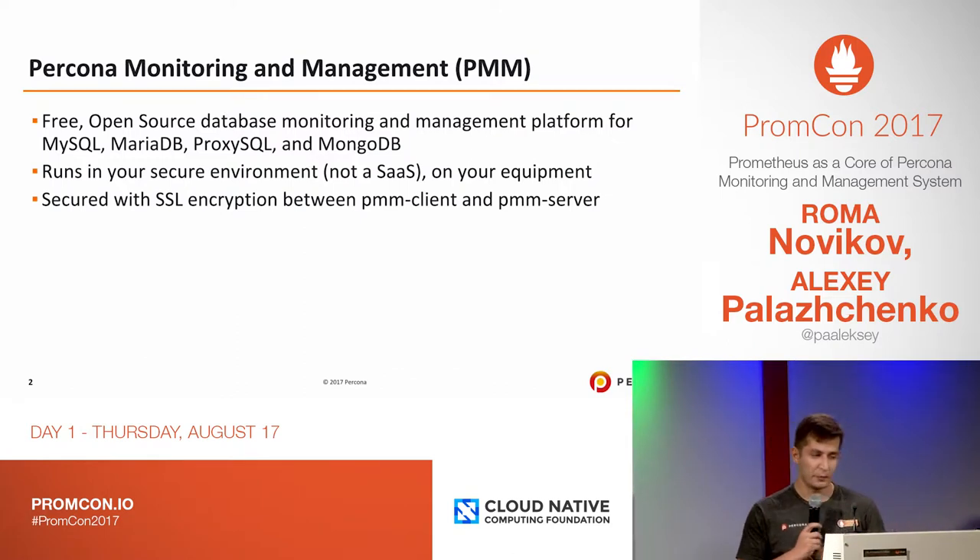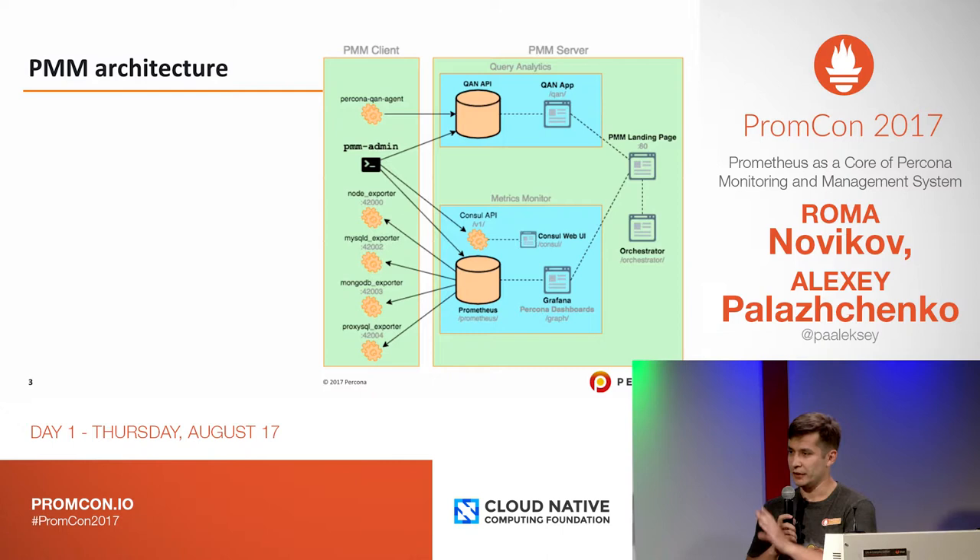Very short, it's PMM — Percona Monitoring and Management. It's an open source database system you can install on your own environment, and we also have embedded SSL encryption already. Generally PMM is like two boxes of combined software: PMM client and PMM server. On the PMM client side we have a set of exporters and scripts to manage them, and the PMM server bundles together Prometheus and Grafana dashboards with dashboards we prepared internally at Percona to expose interesting and important metrics for databases.